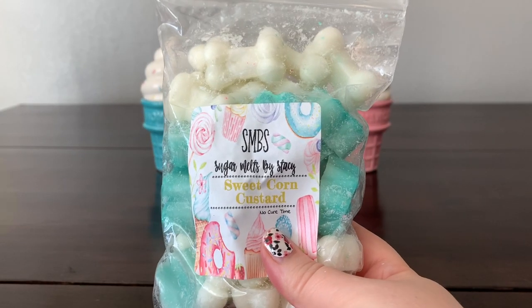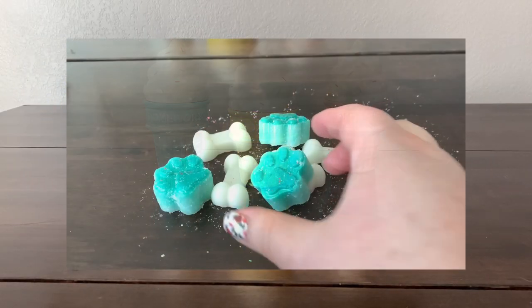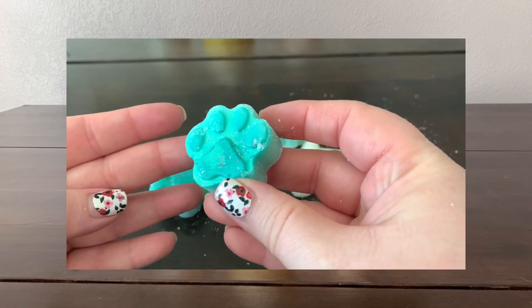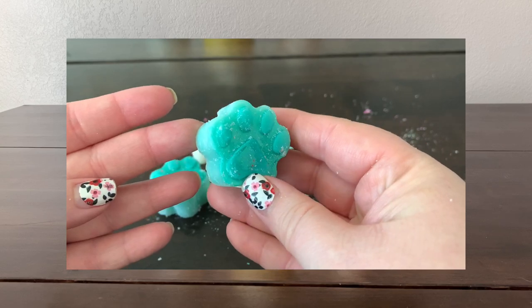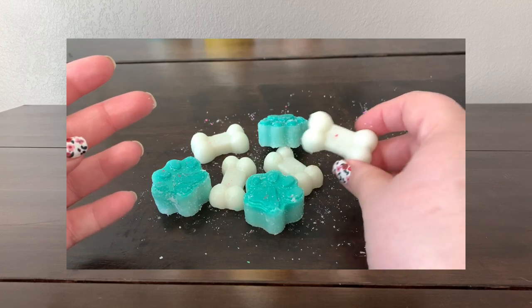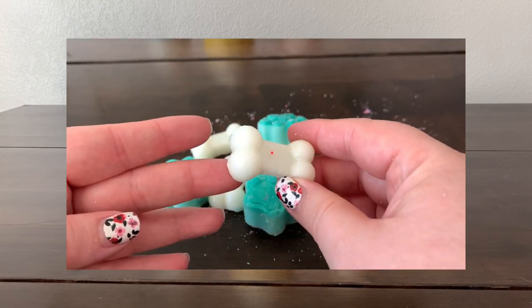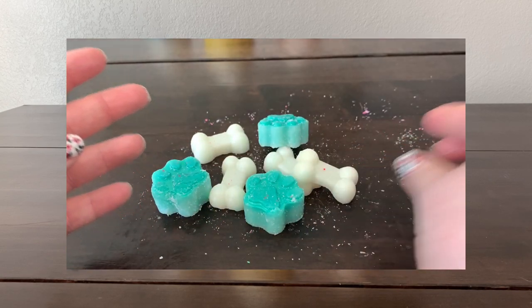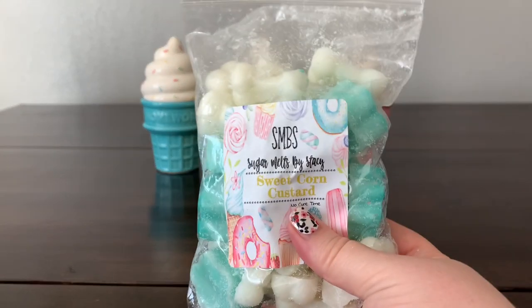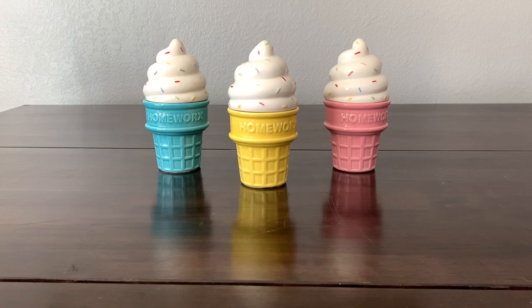Next we have 'Sweet Corn Custard' — there's a lot to get through, we're not even halfway. I'm getting a creamy bakery vibe, maybe a hint of spice, definitely like a custard creme brulee-ish with a little bit of spice. That's really nice, I like that.